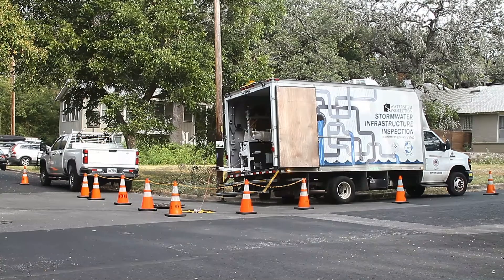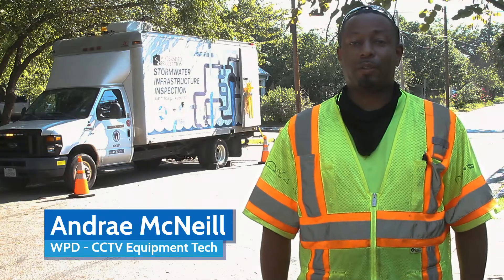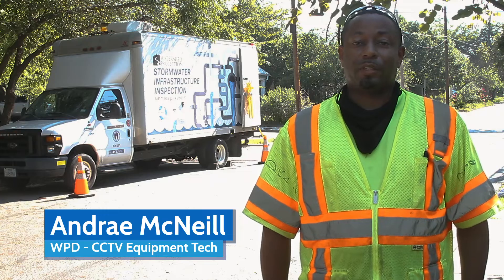My name is Andre McNeil. I'm with the Watershed Department. I'm an Equipment Tech 1 with the CCTV section.